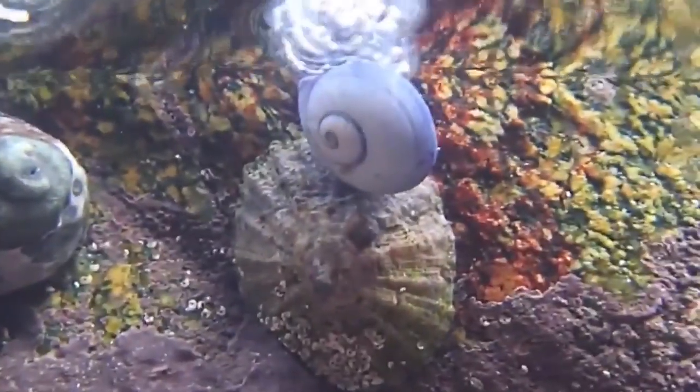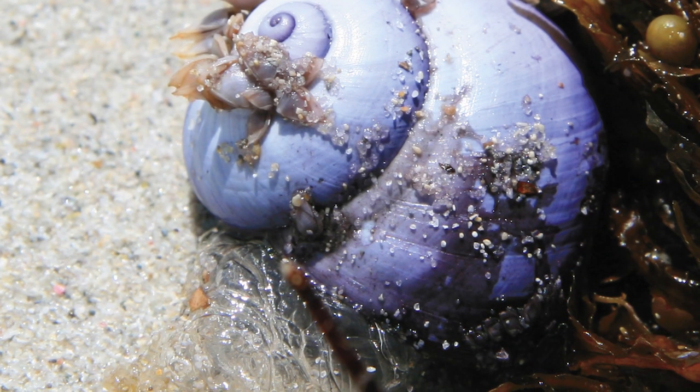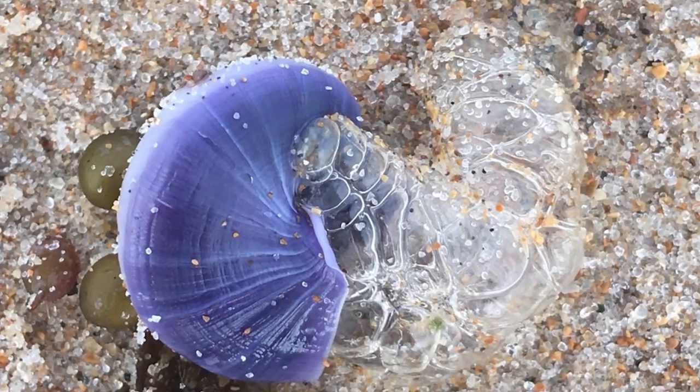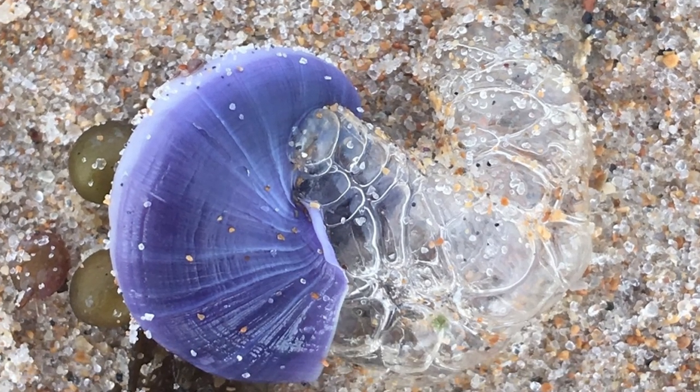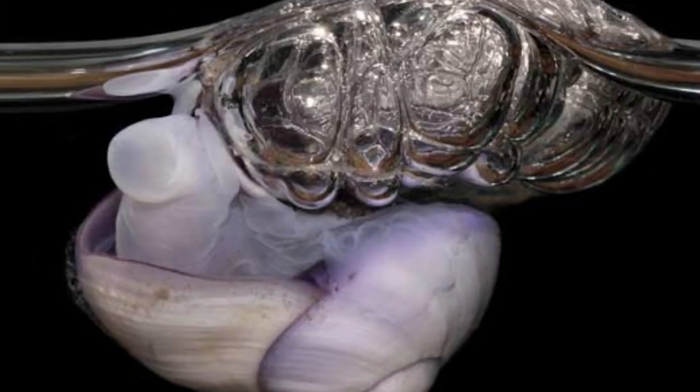They feed on jellyfish, and while they float in groups, they don't come into contact with each other. To breed, the males simply release sperm into the water, and when it comes into contact with the female, it will fertilize her eggs. Violet Rafting Snails get to experience both sides of this process because they all begin life as males and subsequently become female later on.